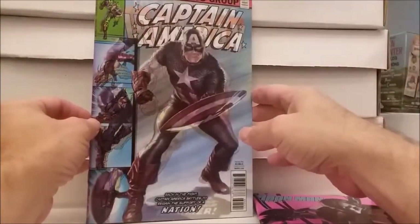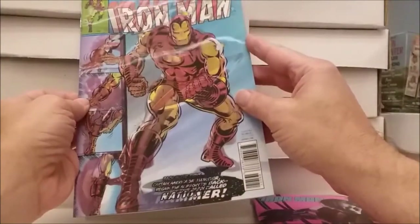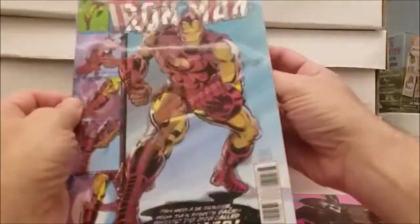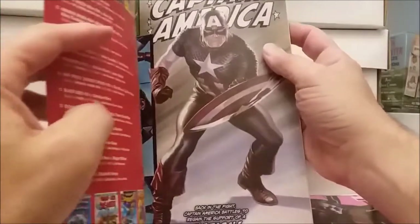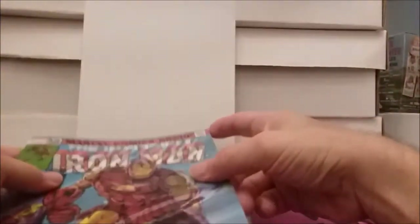And a Captain America Marvel Legacy number 695 — that's kind of cool. Wait a minute, what is this? Oh, look at this — it's a fancy cover, it changes! It's Captain America 695, but if you turn it this way it turns into Iron Man 126, and on the inside it's Captain America 695. Be careful, don't mess it up. What the heck kind of goofiness is this? It's rated T for teens, three ninety-nine. So we got the Captain America slash Iron Man lenticular cover.